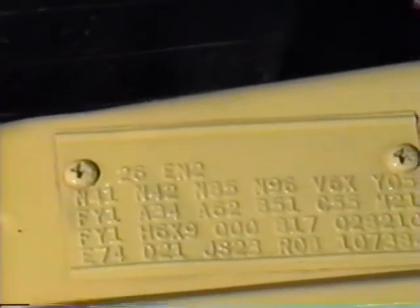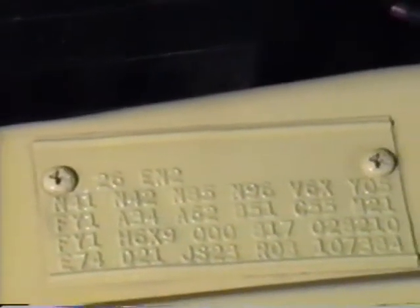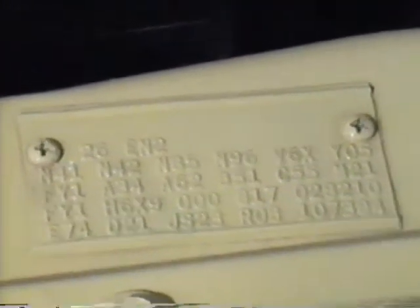And here we find the fender tag. Reading top to bottom, left to right, we have: 26, EN2, N41, N42, N85, N96 for the shaker, V6X, Y05, FY1, A34, A62, B51, C55, M21, FY1, H6, X9, 000, 817, 028, 210, E74, D21, JS23, R0B, 107, 384. That is the only fender tag on the car.